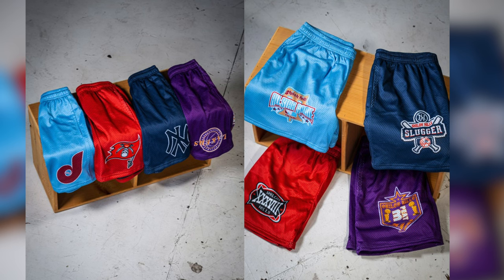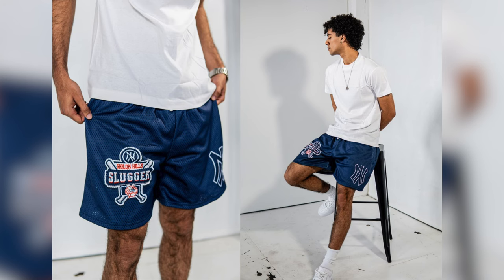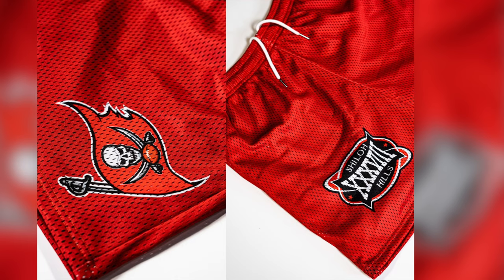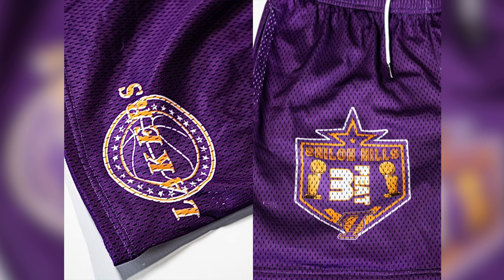I'm dropping a four-pack of mesh shorts with sports teams such as the Los Angeles Lakers, Tampa Bay Buccaneers, New York Yankees, and the Philadelphia Phillies. These feature an above-the-knee cut and sublimation printing, which means no matter how many times you wash these, the graphic will never fade or crack on you. Since this video is live, the shorts are live right now — link is in the description.